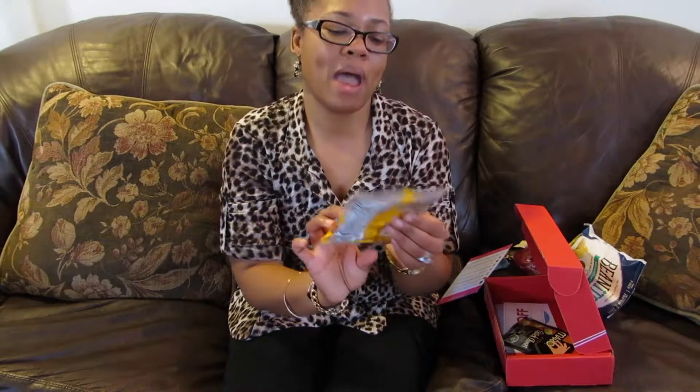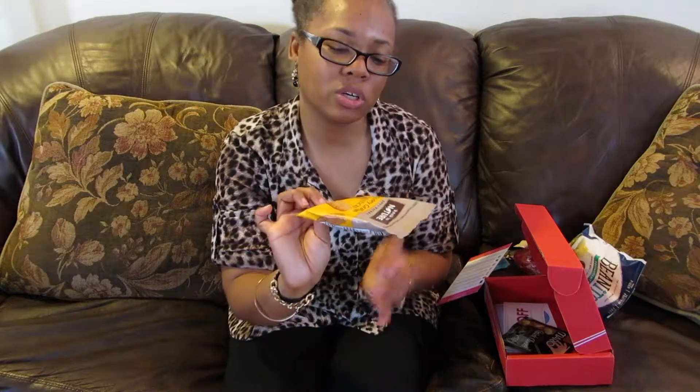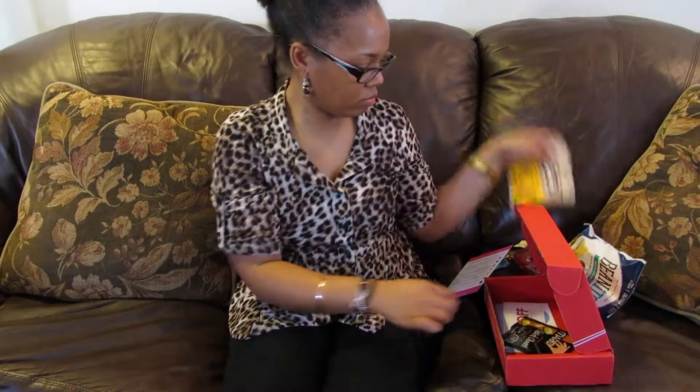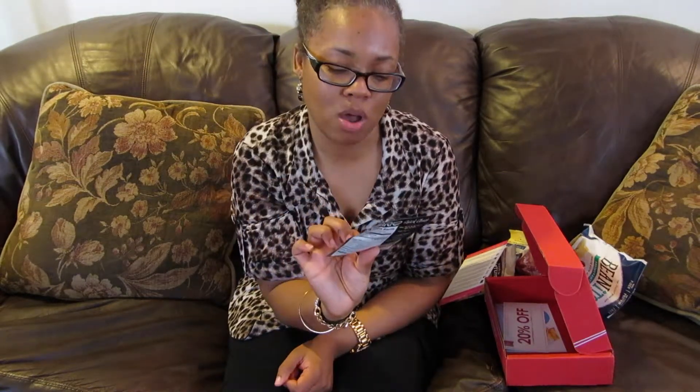And then I see Back to Nature honey graham sticks — they sound good. And the Mario pitted snack olives. I have had these as well and I like them a lot. I like to take them with me to work if I'm having Italian — I'll drop them in a salad. Good stuff.